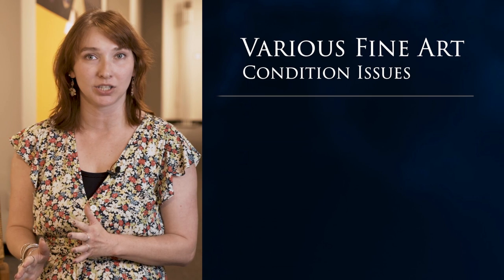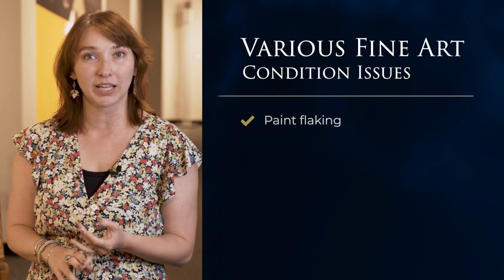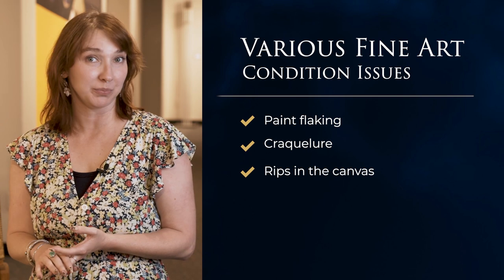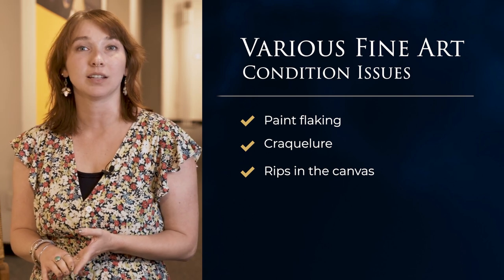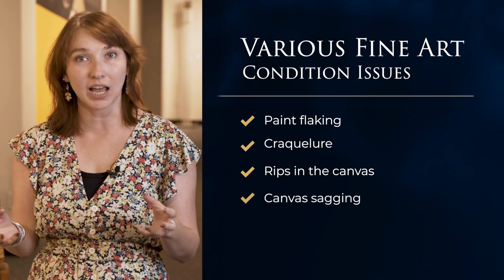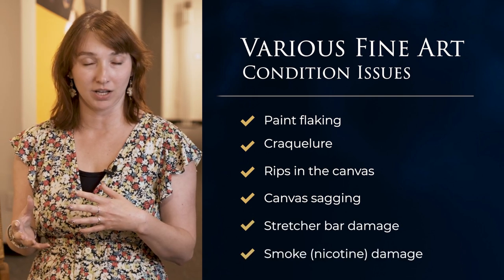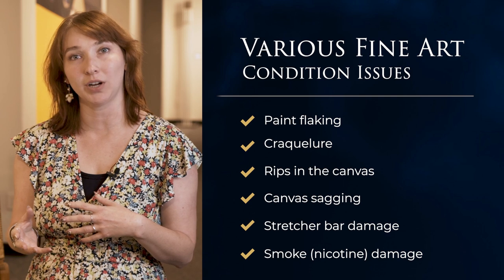Generally we're brought in acrylic or oil paintings that have various condition issues, from paint flaking and craquelure to tears and rips in the canvas itself. Sometimes there's canvas sagging or stretcher bar damage. All of these are issues that we're able to correct.